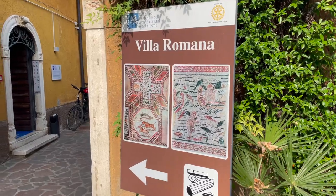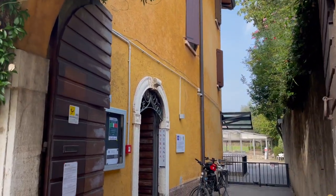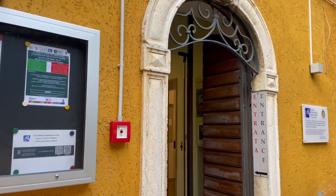Buongiorno from Desenzano del Garda. We're here at this beautiful Roman villa from about the 2nd century AD — about 200 years after Jesus — on the shores of Lake Garda. Just a really fascinating villa here.